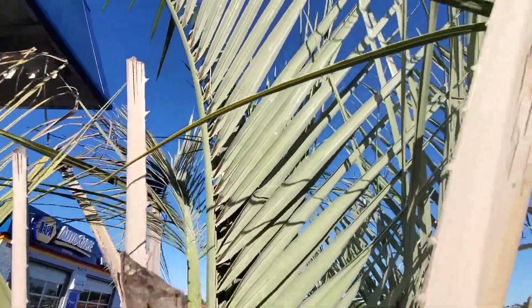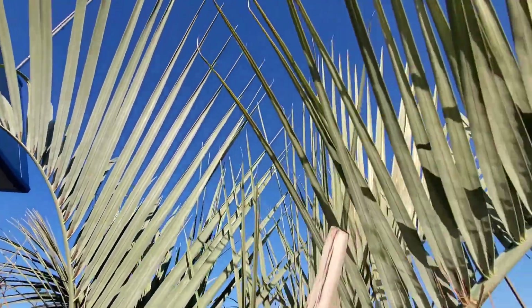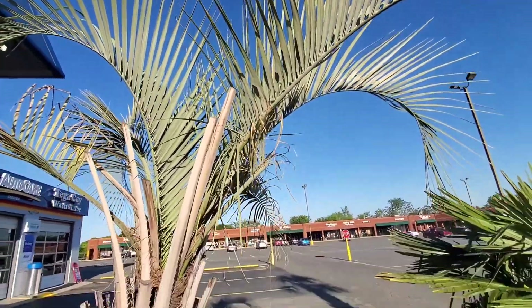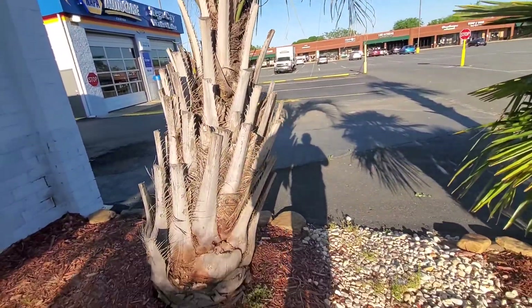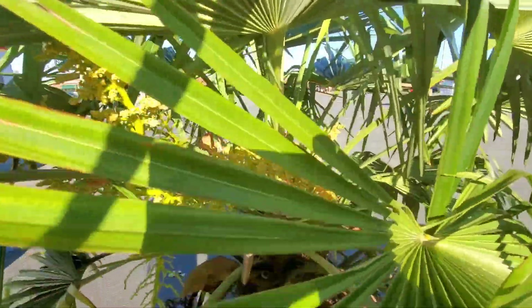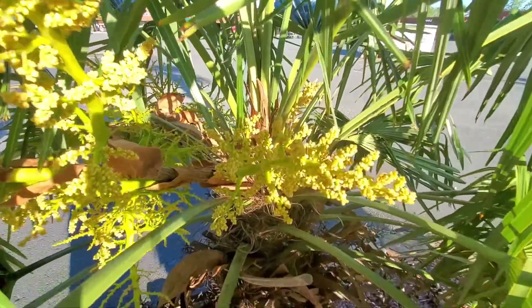This Pindo here — really nice colors, really cool looking Pindo with a wicked curve. This Trachycarpus is flowering too, pretty nice.